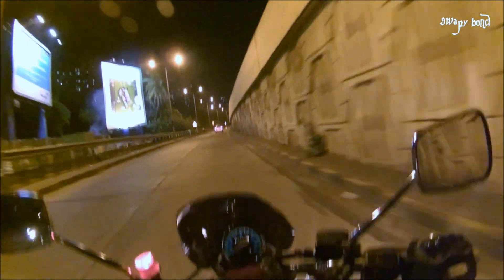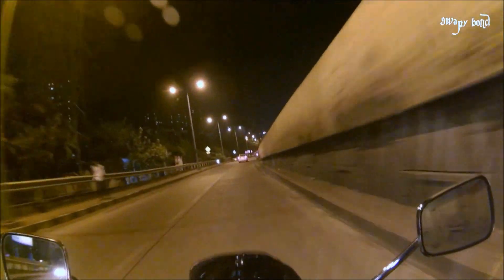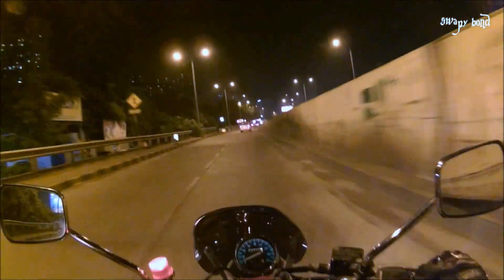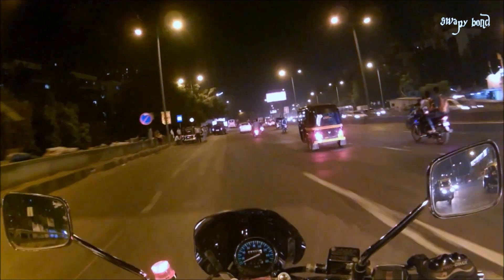I usually don't ride the bike at night but today was an exception because I wanted to reach somewhere very urgently, and the bike is the fastest way to get there. So I was riding the bike, and now the first and most important thing I want to do is upgrade the headlight.